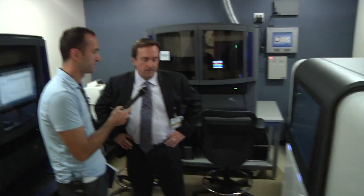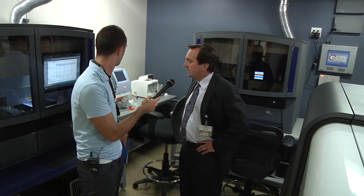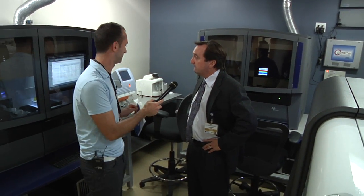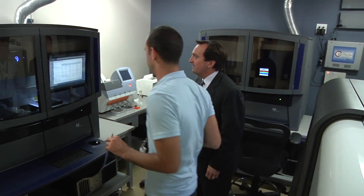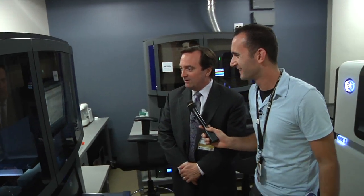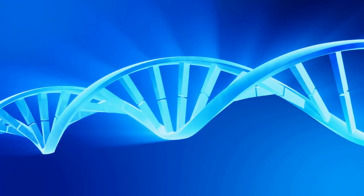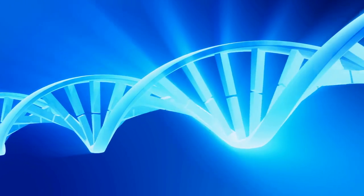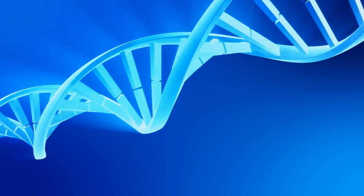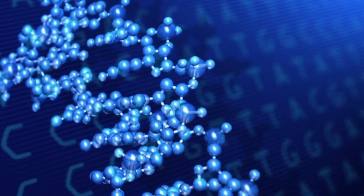This is our genomic sequencing facility. We've got samples that are being sequenced now. What sequencers do is they basically decipher the genetic code of a particular sample one's interested in looking at. So if we want to look at what genes are altered in the context of cancer, we do that here.